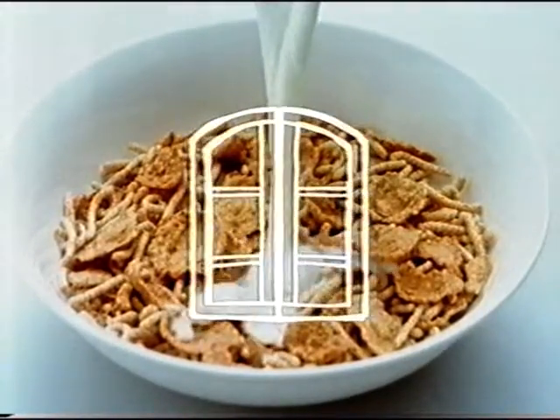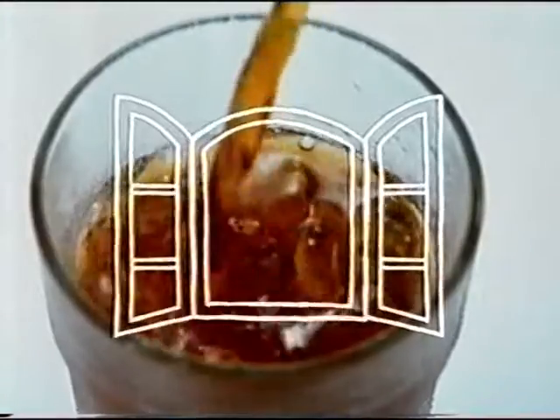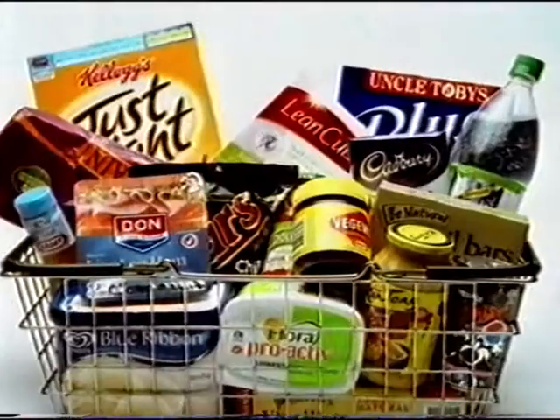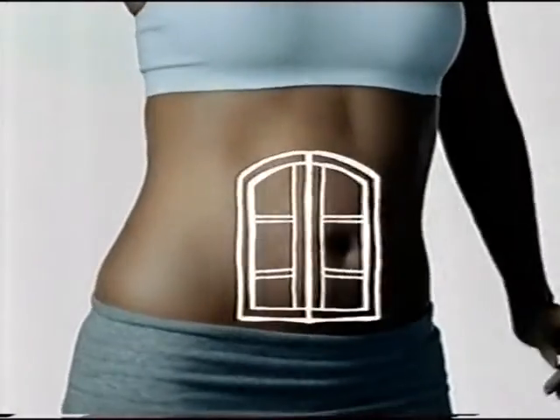If you want to see clearly what's inside here, here, here, and here, just look for the windows on the daily intake guides that are now on many of your favourite foods. They'll show you what's in a serving and how much it contributes to your daily diet, which makes it easy to see what should go inside here,